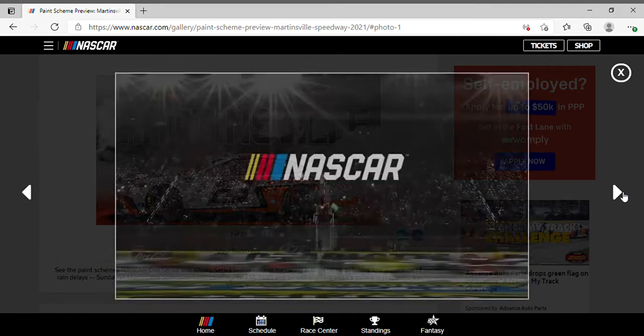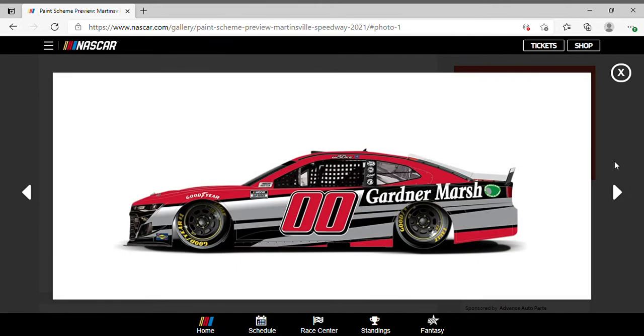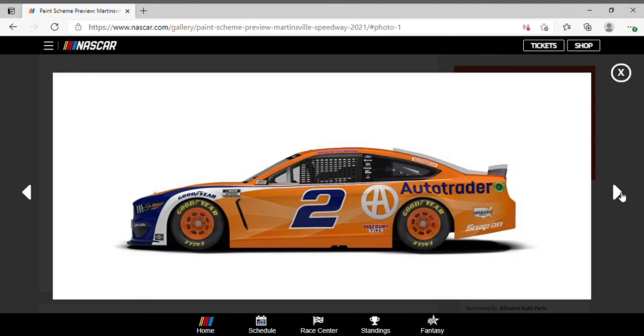First up we got Quinn Houff in the double zero Gardner Marsh Chevrolet Camaro — simple red on the top and along the side skirt, silver and black, a little bit of white on the top, mostly black in between. Nothing too crazy. I like the red numbers and the black wheels are okay I guess.